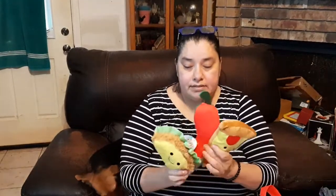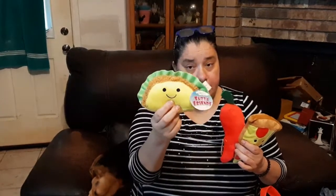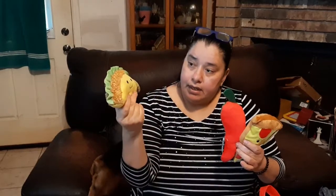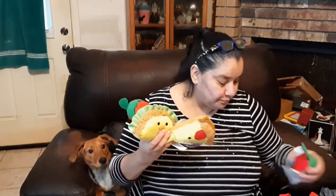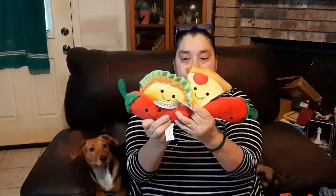Next I got these stuffed little characters — how cute can you get? You've got the taco. These aren't dog toys, okay. These are just regular little toys for kids or adults. The eyes are not just applied, they're embroidered, so that's good quality. The taco, the chili pepper — I love me some hot sauce and peppers — and pizza. I ended up getting two chili peppers, one taco, one pizza.